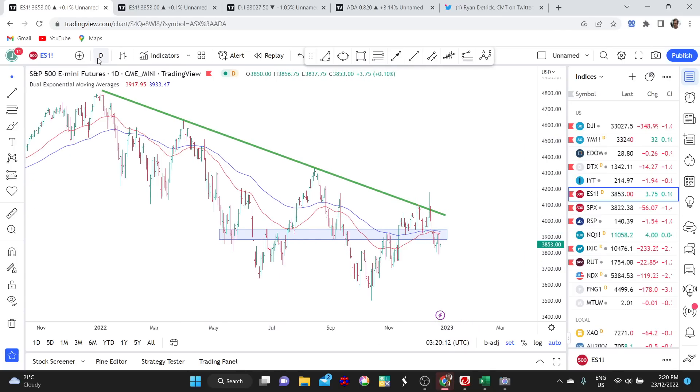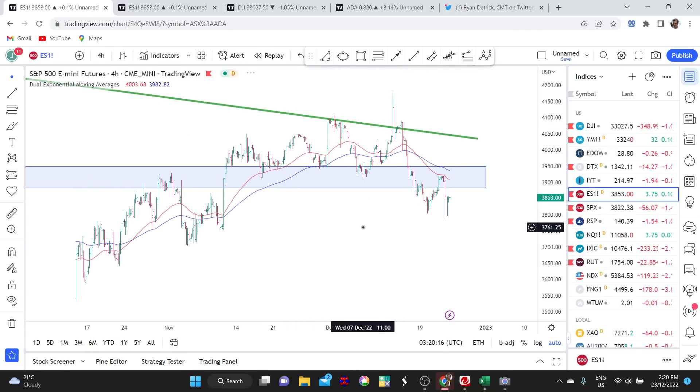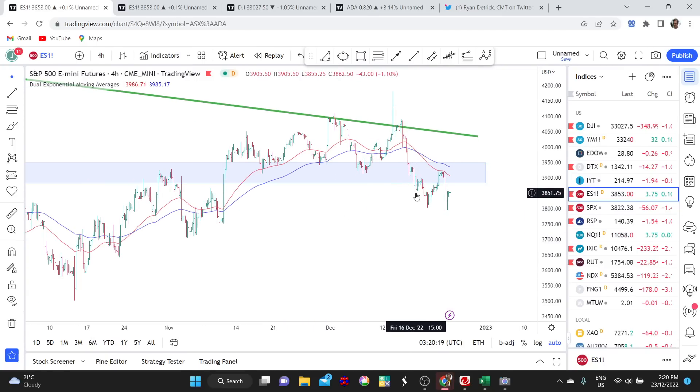Let's go over to the 4-hourly chart to have a closer look at that price action. Here's the break last Friday. The market tried to rally after that into the resistance band, failed, fell away, had another attempt at rallying midweek, and then has fallen away again. So it's had a couple of attempts at getting back in there, but on both times that resistance band has thwarted the rally.